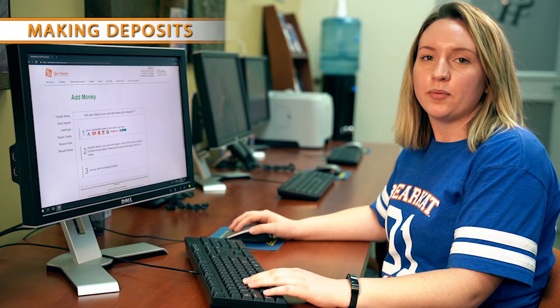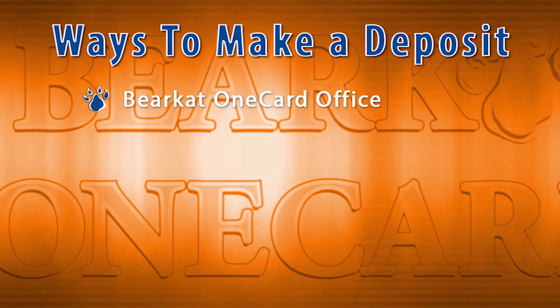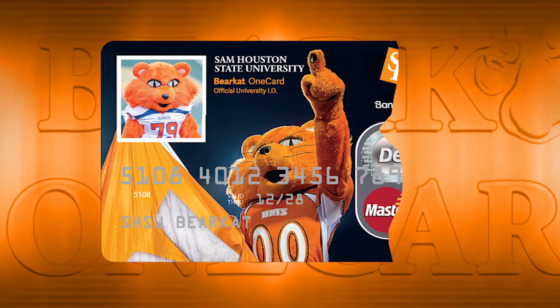Money can be deposited into your Bank Mobile Vibe account in a few different ways. Bring a check or money order into the Bearcat OneCard office, or deposit a check made payable to you using the Bank Mobile app. If depositing cash, use the Reload at the Register feature available at participating Walmart and CVS locations.